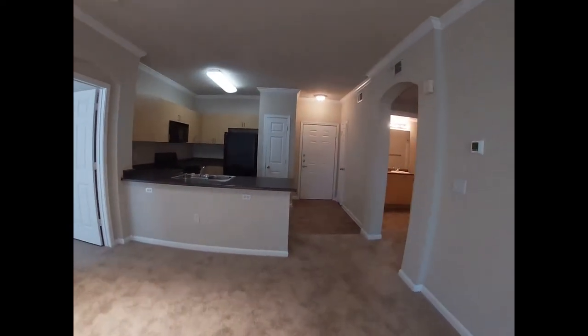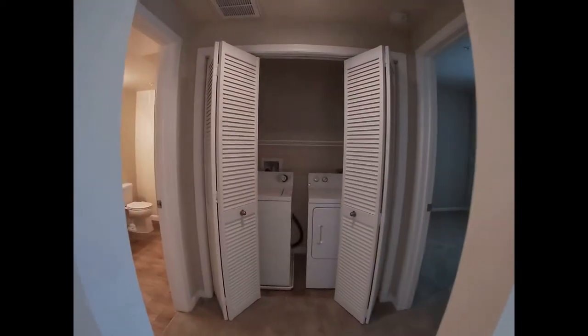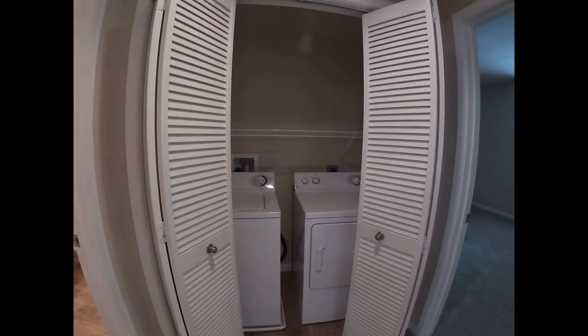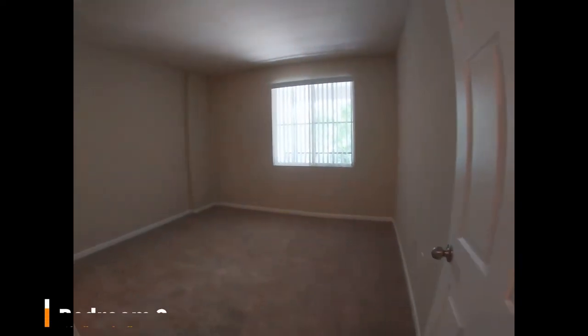Off the side of the kitchen, we have the entryway into the hallway area that leads to the second bedroom and second bathroom. In this hallway, you'll have your washer and dryer, that leads into the spare bedroom.